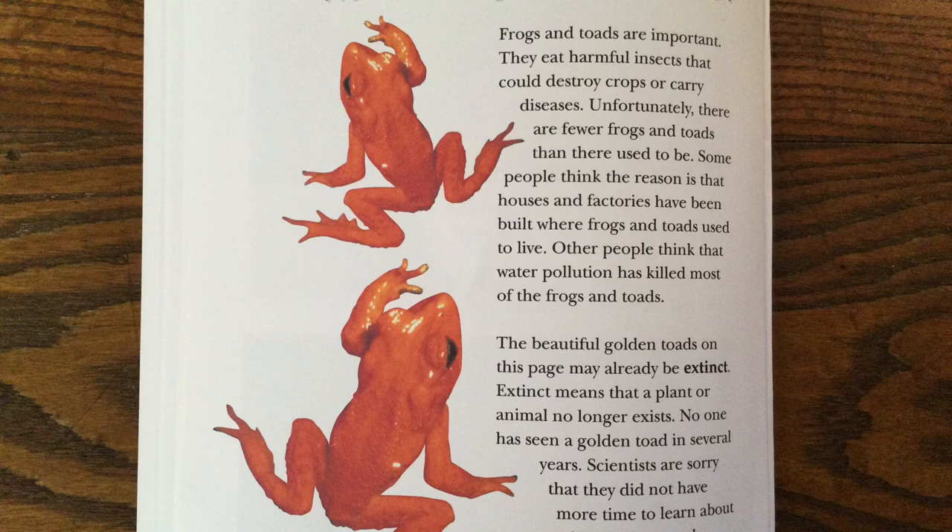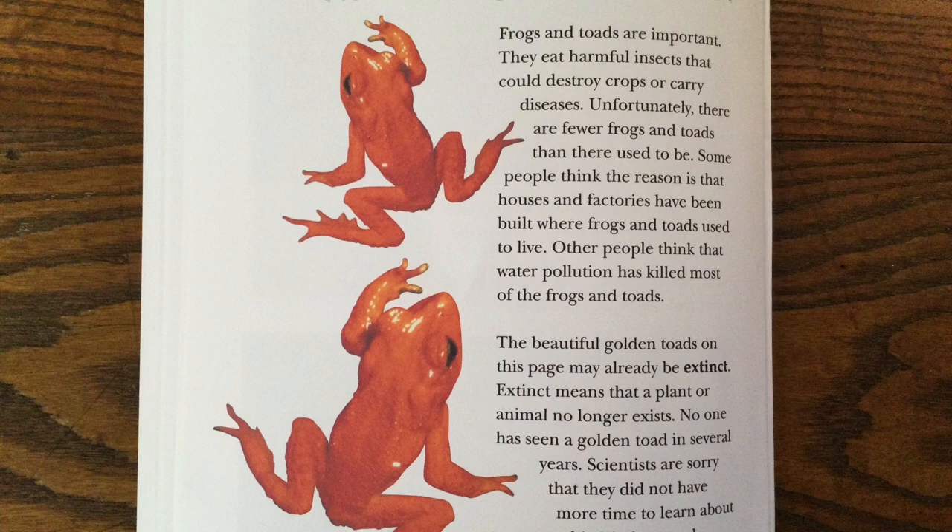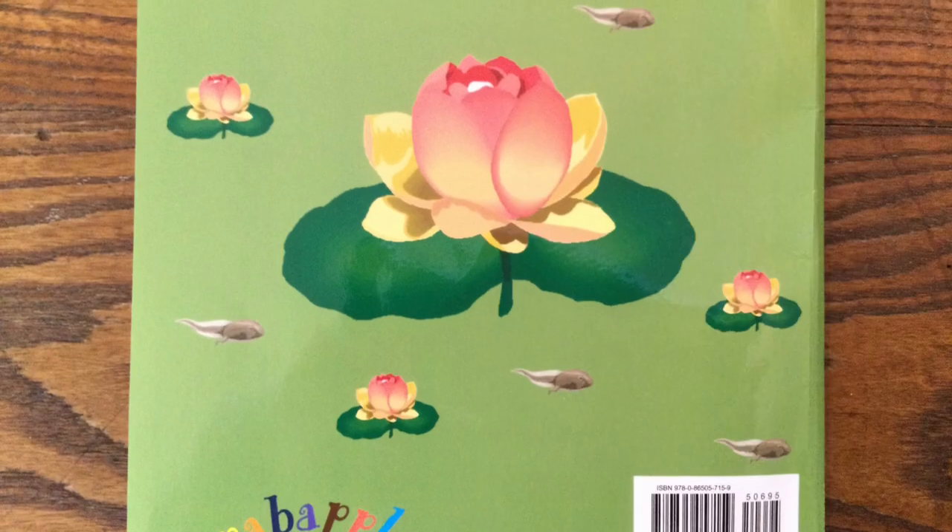No More Golden Toads. Frogs and toads are important. They eat harmful insects that could destroy crops or carry diseases. Unfortunately, there are fewer frogs and toads than there used to be. Some people think the reason is that houses and factories have been built where frogs and toads used to live. Others think that water pollution has killed most of the frogs and toads. The beautiful golden toads on this page may already be extinct. Extinct means that a plant or animal no longer exists. No one has seen the golden toad in several years. Scientists are sorry that they did not have more time to learn about this fabulous toad. The end.